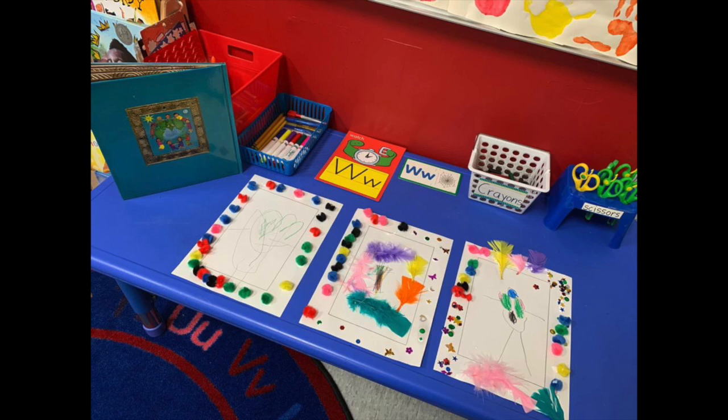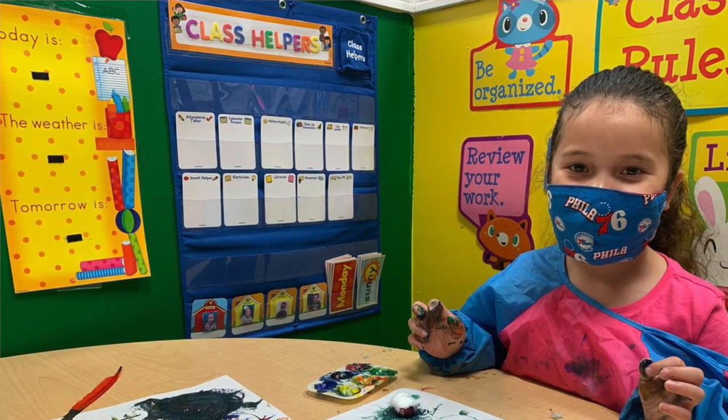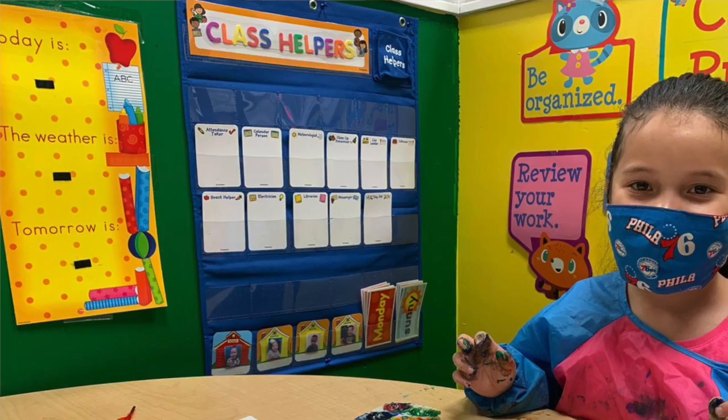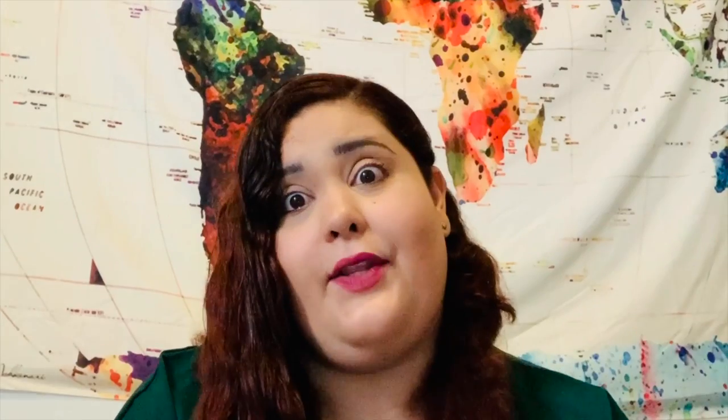Each area should have labeled materials that are accessible to your students. For example, blocks and books should never be up high where children cannot reach them. And charts and pictures shouldn't be higher than children's eye level, or they won't be able to see them.